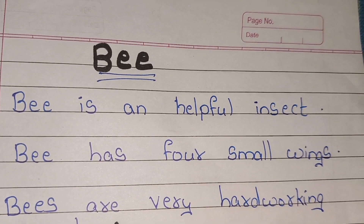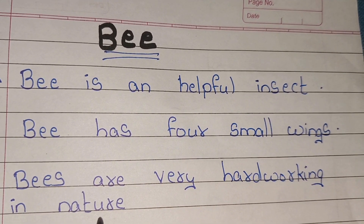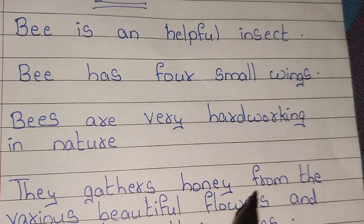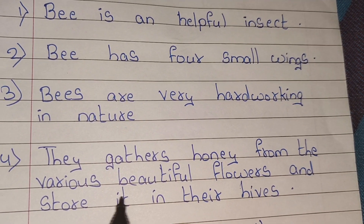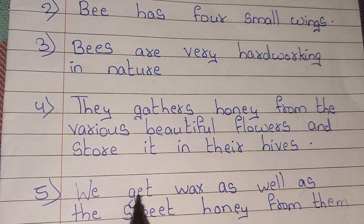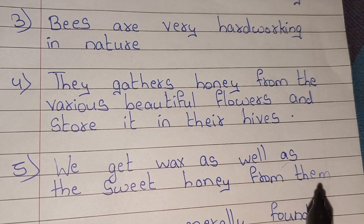Bees are very hard working in nature. They gather honey from various beautiful flowers and store it in their hives. We get wax as well as sweet honey from them.